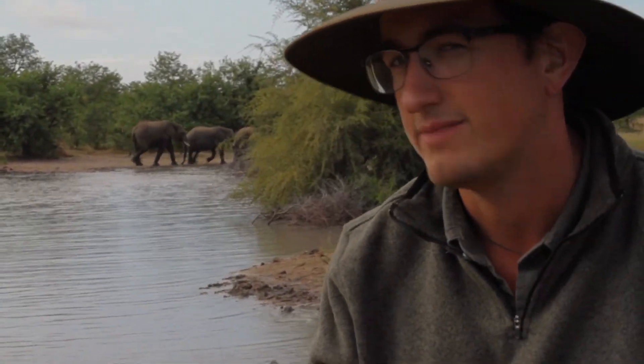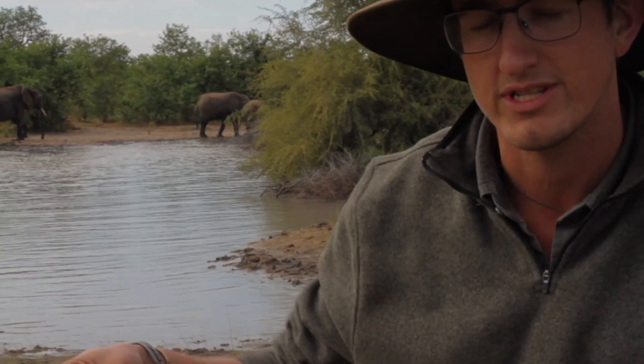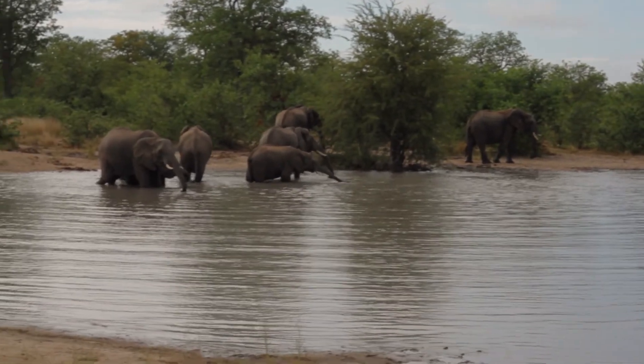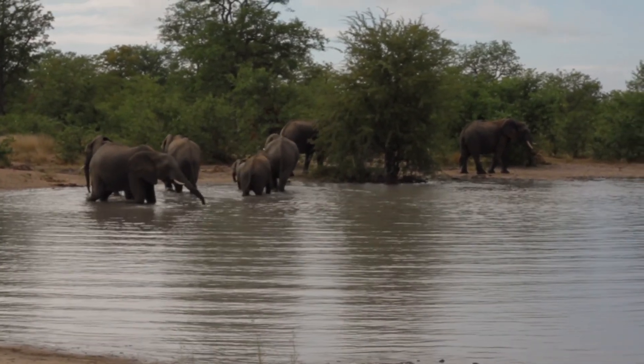Often what elephants do when they come to drink water is they'll first of all take a big drink of water into their trunk and discard that. That's to clear out all the dust and mucus that's inside the trunk, and then they will start to drink.